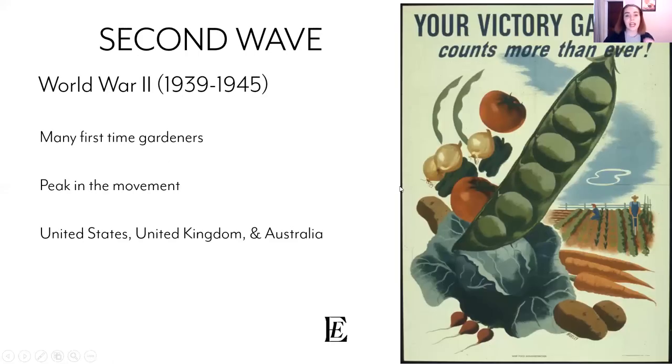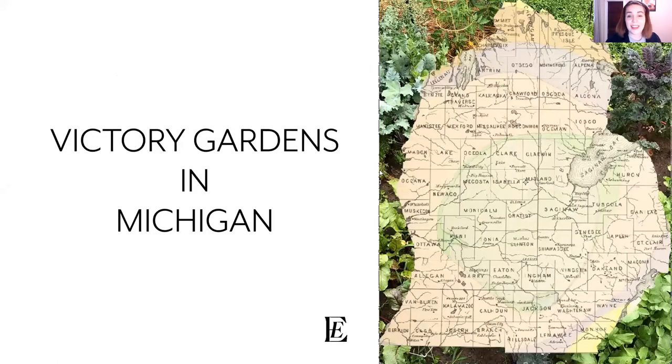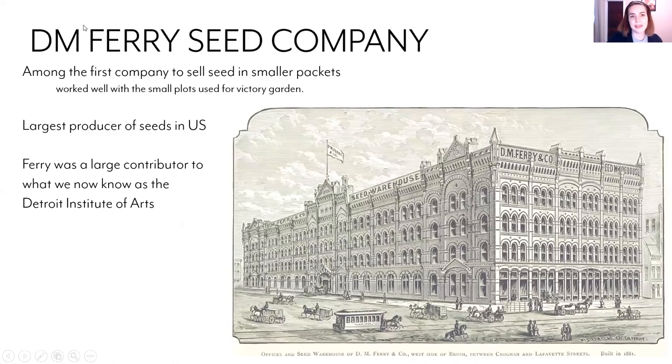Victory gardens hit their peak in World War Two. We had a lot of first-time gardeners, since many people had moved during the industrialist movement from farm work to labor in cities. People had kind of lost connection with the land and we see them coming back through victory gardens. At the peak of the movement, we see them popular in the United States, United Kingdom, and Australia — which was a surprising one.